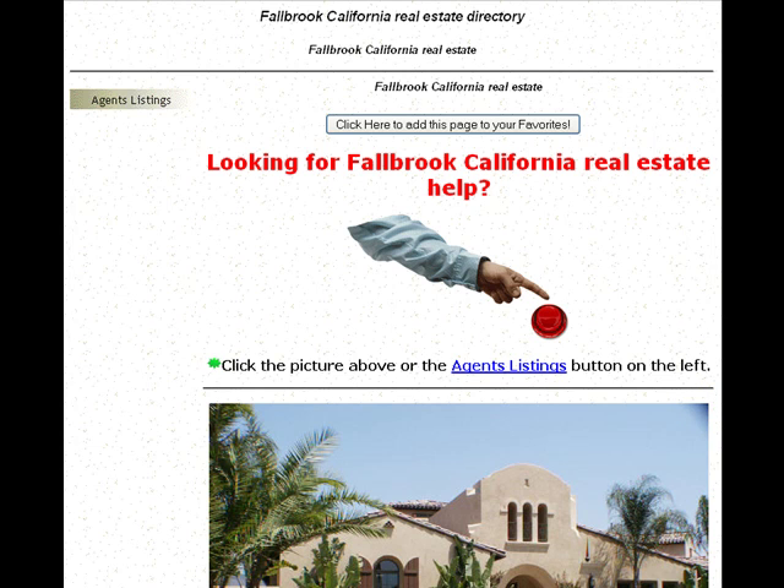Hi, I appreciate you tuning in. This is going to be a quick video on how we found out that on one of our real estate sites in San Diego, our bandwidth was getting ripped off.